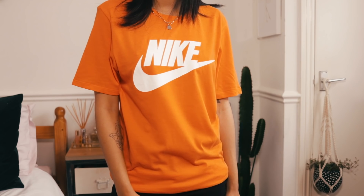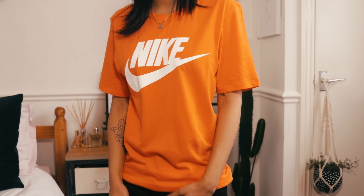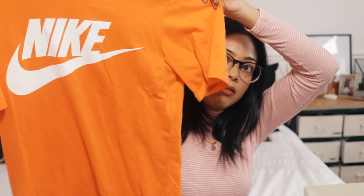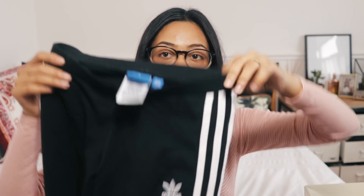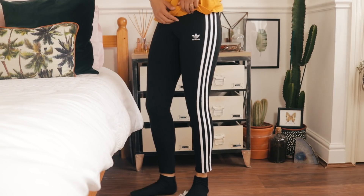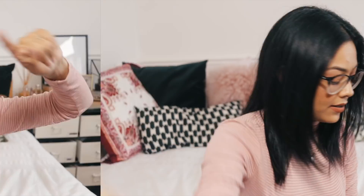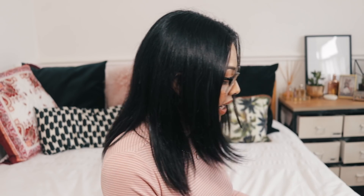A few clothing items from Urban Outfitters — first is this orange Nike t-shirt. The cotton quality feels amazing; I think it was 25 pounds. Then I also got a pair of Adidas Originals leggings, which I think were 22 pounds from Urban Outfitters.